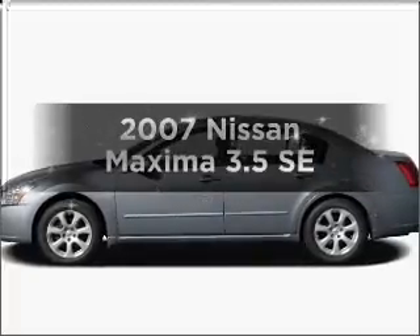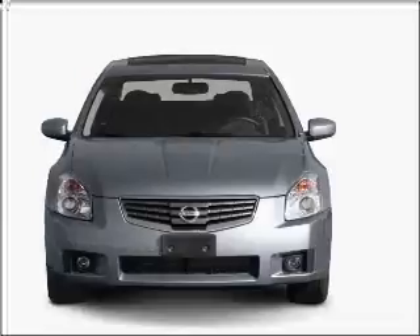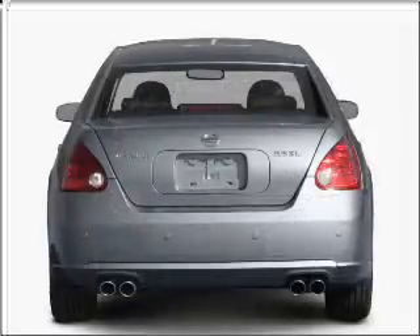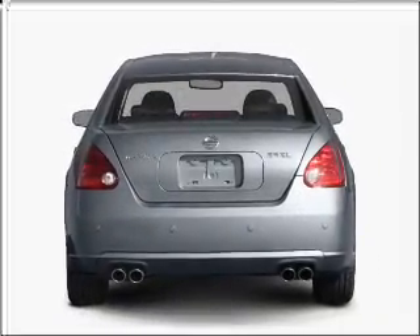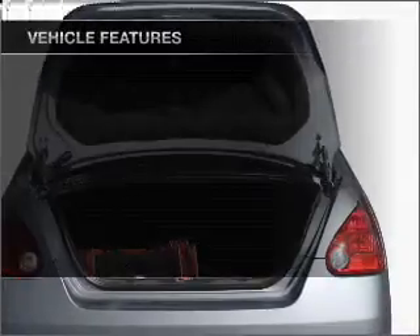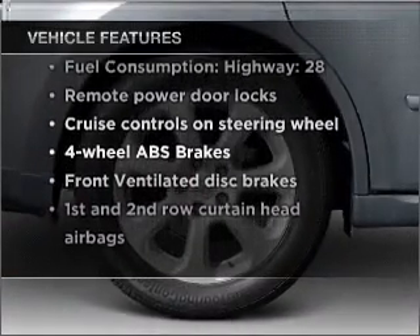Get noticed in this 2007 Nissan Maxima. Everything you need under one roof with this great vehicle. With a solid six-cylinder engine that responds smoothly to its automatic transmission, premium wheels lend a distinctive appearance. Brake safely with the anti-lock braking system. There's nothing like a sunroof on a nice day. And with these notable features, you won't want to miss out on the opportunity to own this amazing vehicle.